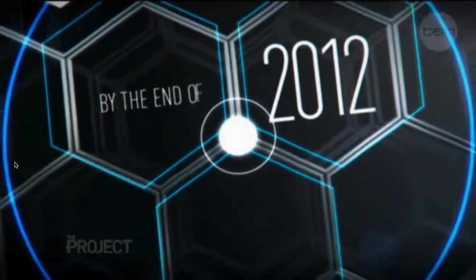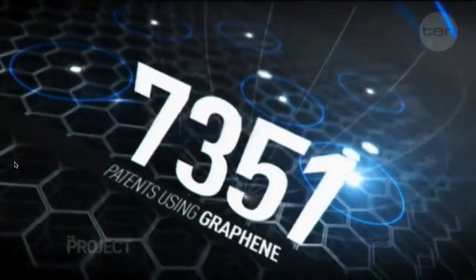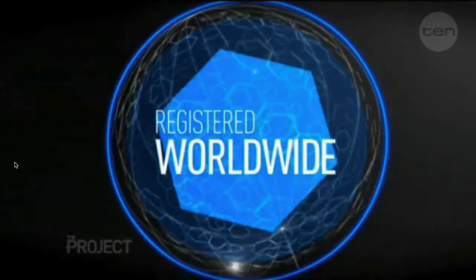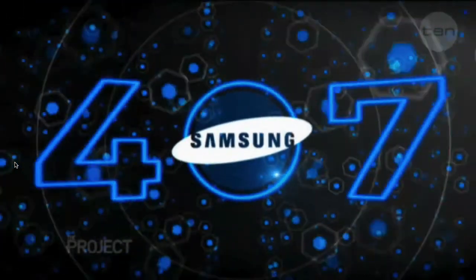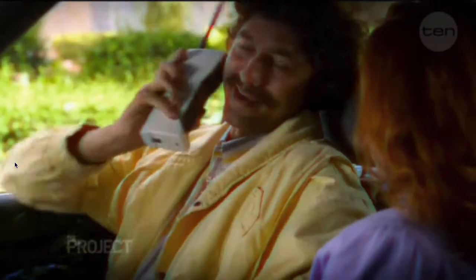Other materials have extraordinary properties but they're not so easy to process or fabricate. By the end of last year, more than 7,000 patents using graphene had been registered around the world. Samsung alone has more than 400, and they reckon it's going to make our current generation of phones look like the bricks of the 1980s.